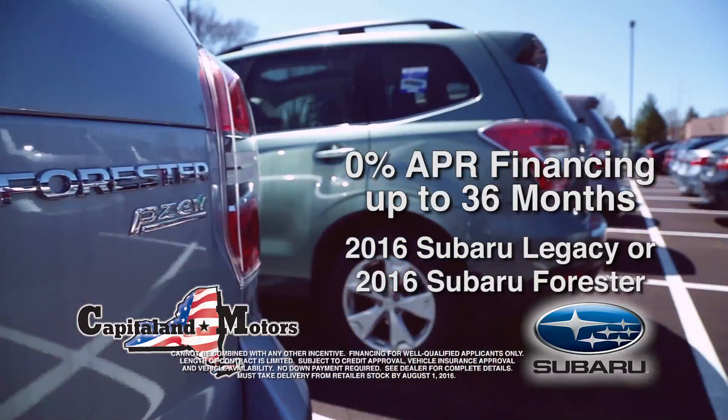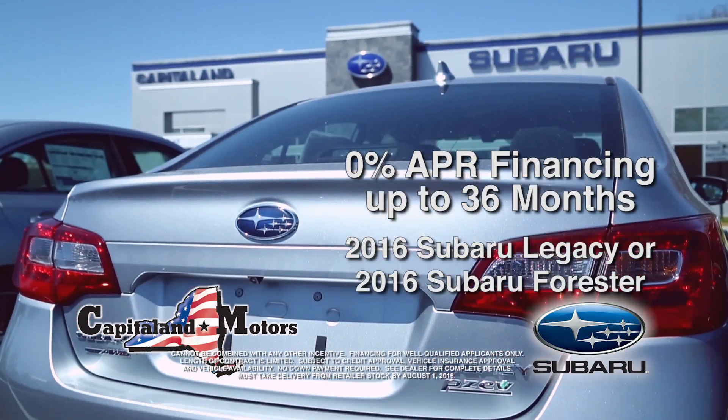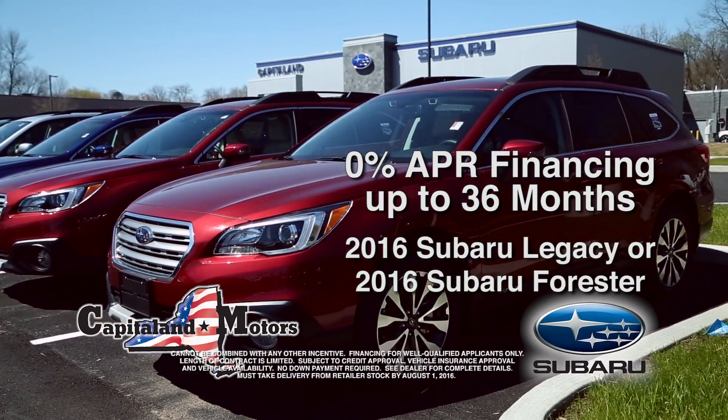Best of all, take zero percent financing on all-new 2016 Subaru Foresters and Subaru Legacy models. Subaru's road-gripping symmetrical all-wheel drive makes it an IIHS top safety pick.